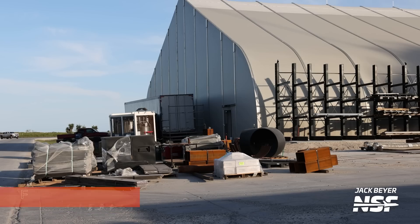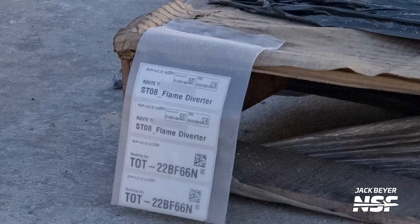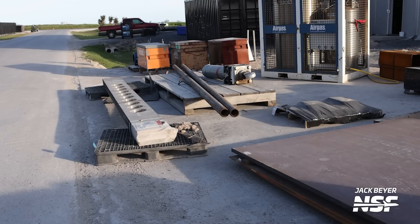This week we also spotted some interesting pieces of hardware at the delivery and receiving area near the rocket garden. These parts are all labeled as 'flame diverter' and they all appear to be of differing sizes, thicknesses, and shapes. At first glance they don't look like they're parts of a flame diverter, but why would the label be wrong? It's certainly something to keep our eyes on if SpaceX is set to build an actual flame diverter, and most importantly, what location they might use that diverter at.